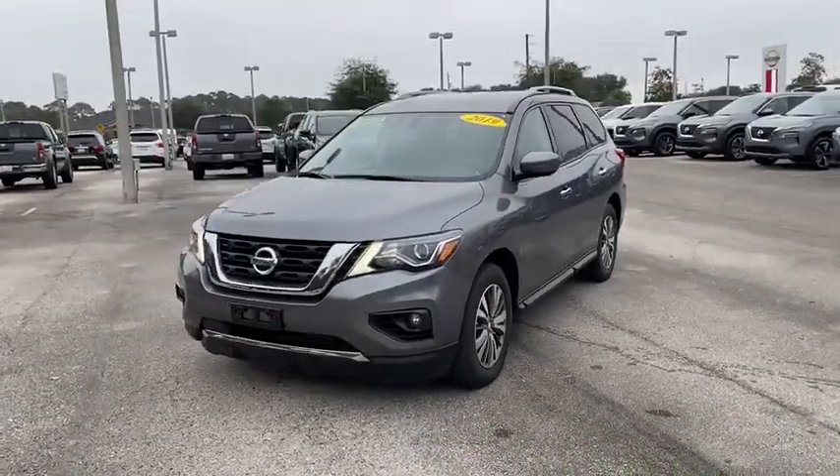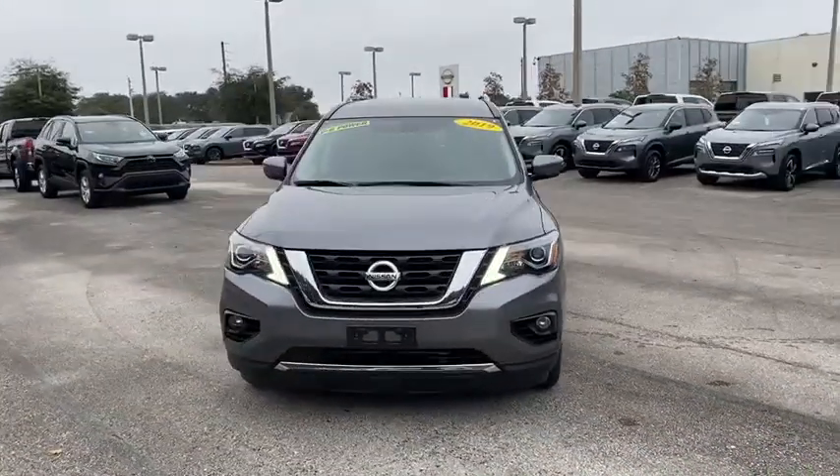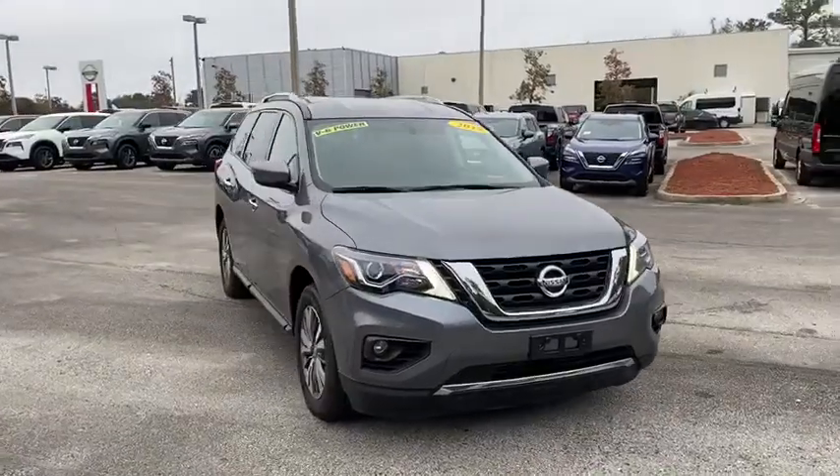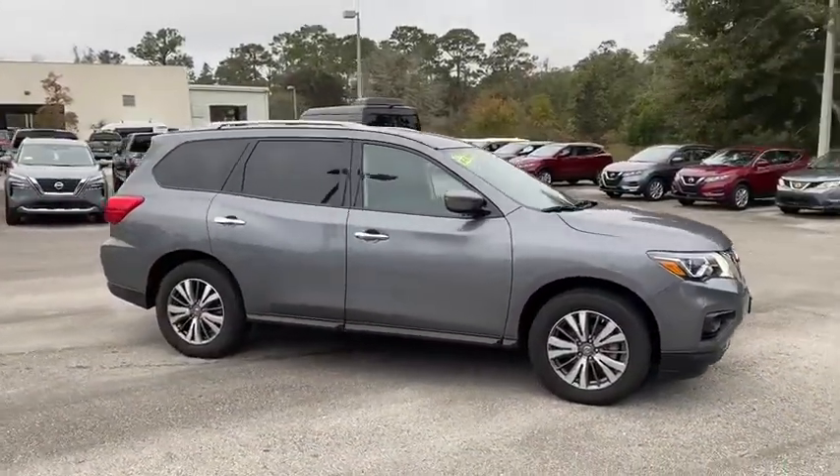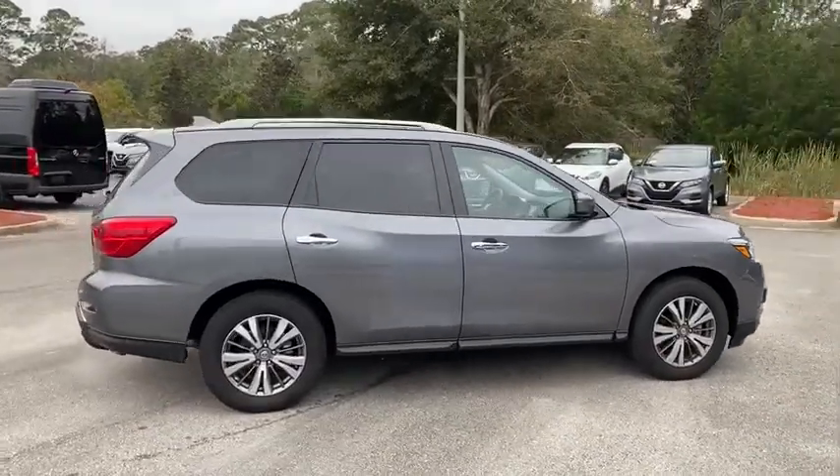You just found the 2019 Nissan Pathfinder. This vehicle is an outstanding buy with fewer than 30,000 miles on the odometer. Picture yourself at the wheel of this comfortable and capable Pathfinder.